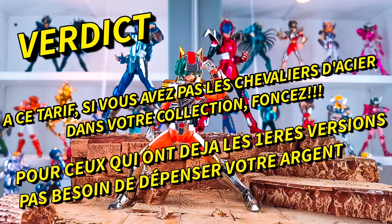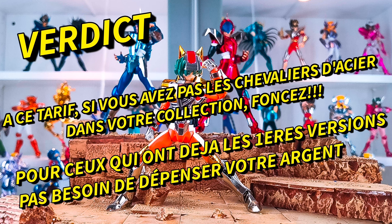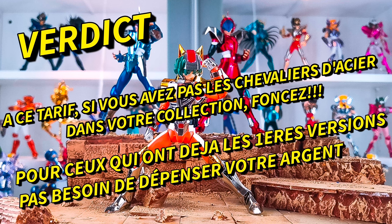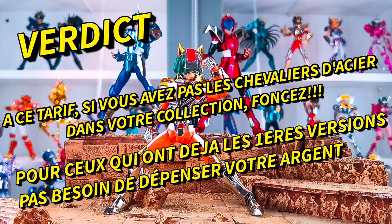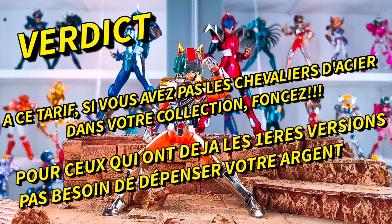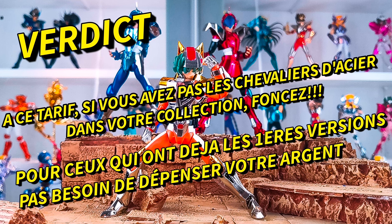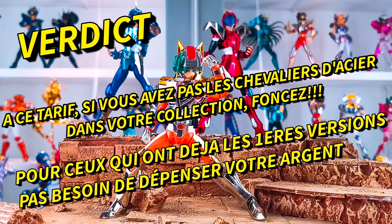For the verdict on this Daichi Revival: same conclusion as for the other two Steel Saints at this price. If you don't have the Steel Saints in your collection and want to get them, this is the opportunity to buy them, as they are very good compromises compared to the first versions. However, if you already have the first versions of the Steel Saints, don't spend your money — it's not worth it. Your first versions are already very good.